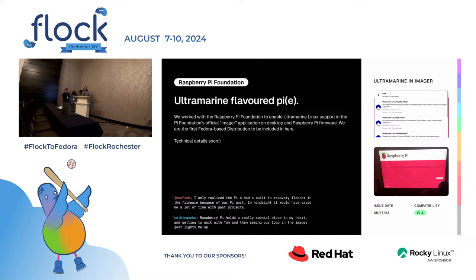Let's talk about Ultramarine flavored Pi. We worked with the Raspberry Pi Foundation to enable Ultramarine Linux support in the Pi Foundation's official imager application on desktop and Raspberry Pi firmware. You can think of it like Balena Etcher but more advanced — an app you can get on Linux, macOS, or Windows that images your SD card or USB stick for a Pi. It's also in some Raspberry Pi firmware, so all you need to install Ultramarine onto a Raspberry Pi is plug in an Ethernet cable and an SD card, boot to the firmware, and image your SD card. It takes about two minutes.